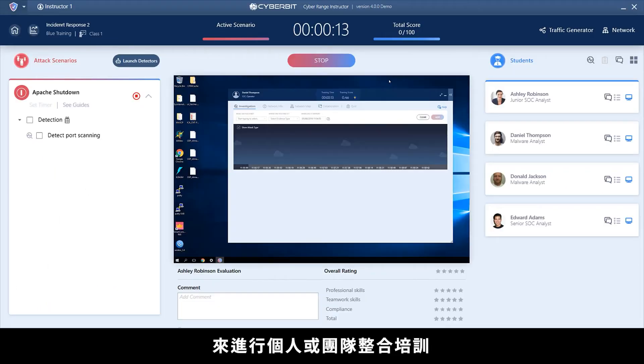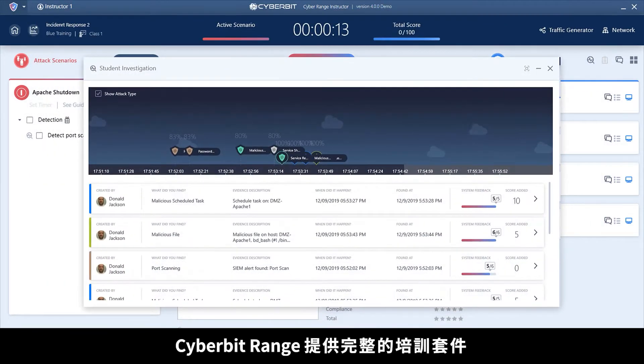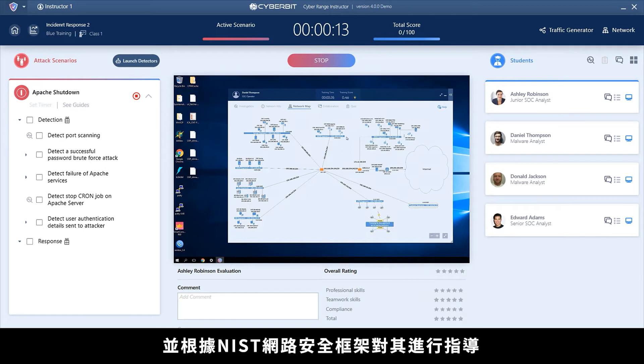Train as individuals or practice your teamwork in a team training exercise. Cyber Bit Range offers a complete training suite that evaluates your trainees' performance automatically and guides them according to the NIST incident response framework.